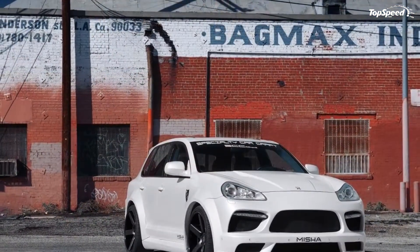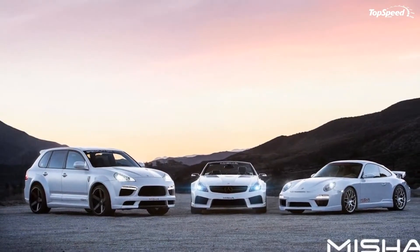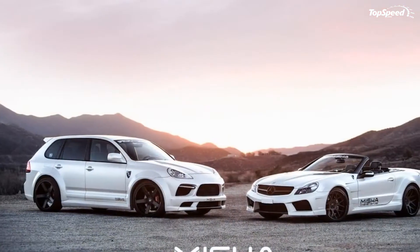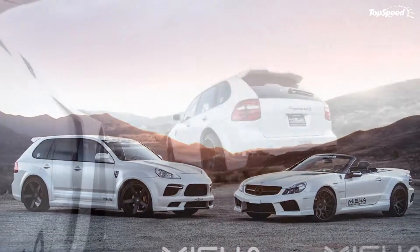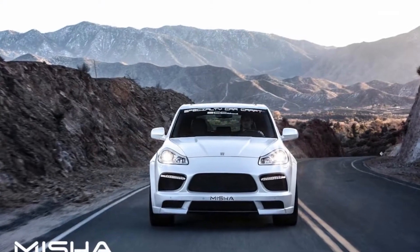Misha is offering a wide-body kit that will completely transform the look of your Cayenne. The entire body kit is coated with white primer and is ready for whatever color you want to slather on it. As an option, you can have the front bumper lip and diffuser done up in carbon fiber.